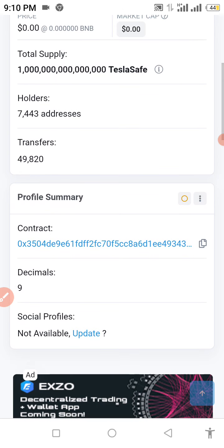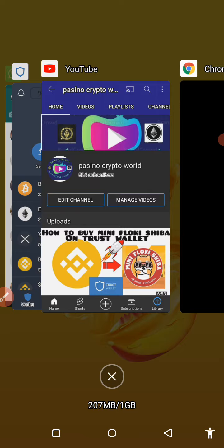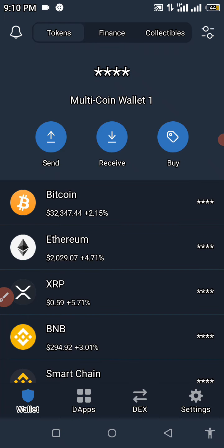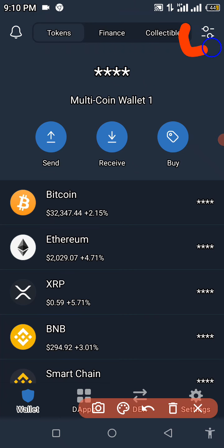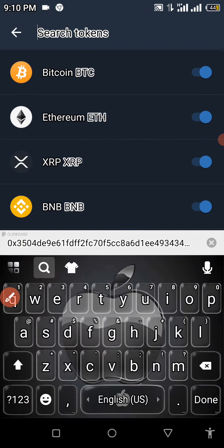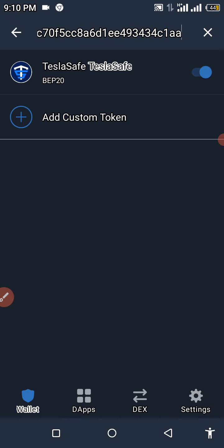Right now we're going to copy our contract address and go straight to our Trust Wallet to get this transaction done successfully. If you're watching this video and find it educational, please don't forget to hit that subscribe button and support this channel. I'm going to mark out the search icon for you — click on this icon, click it open, and you're going to see 'Search Tokens.' Here you need to paste your contract address and wait for that to load. As you can see: Tesla Safe BEP-20 Token. We're going to turn that on.